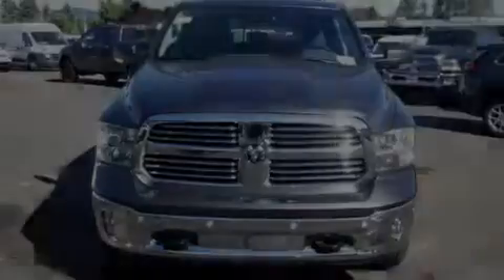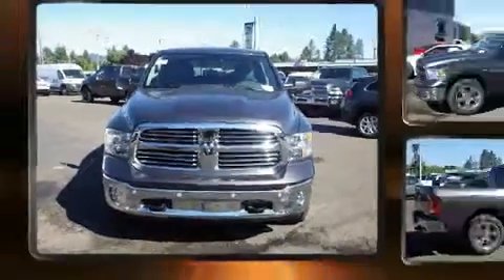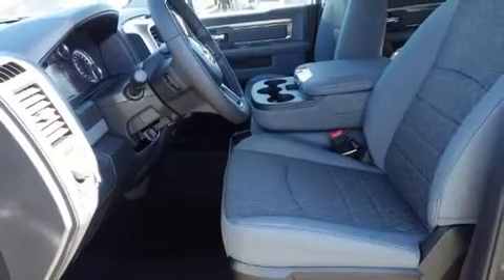Familiarize yourself with the 2016 Ram 1500. Under the hood, you'll find an eight-cylinder engine with more than 350 horsepower. And for added security, Dynamic Stability Control supplements the drivetrain. Four-wheel drive allows you to go places you've only imagined.